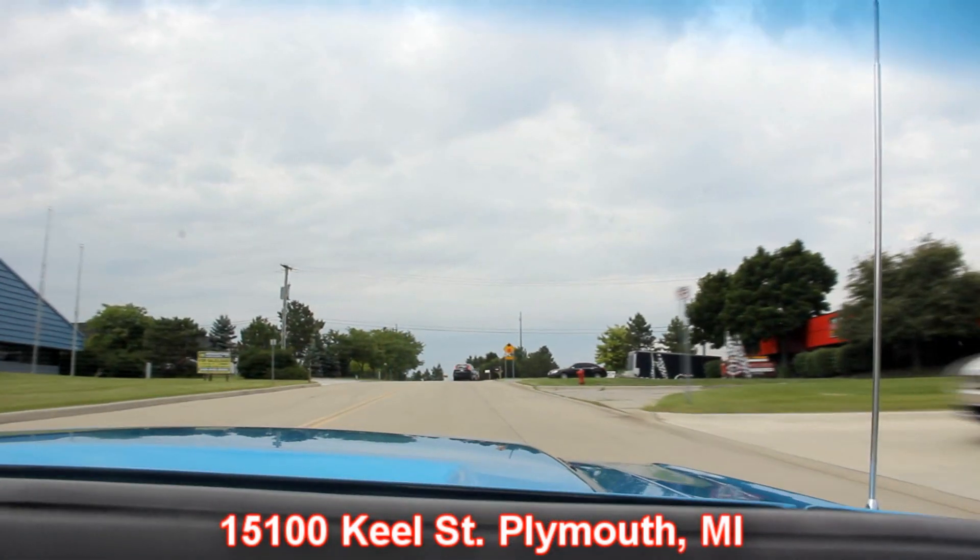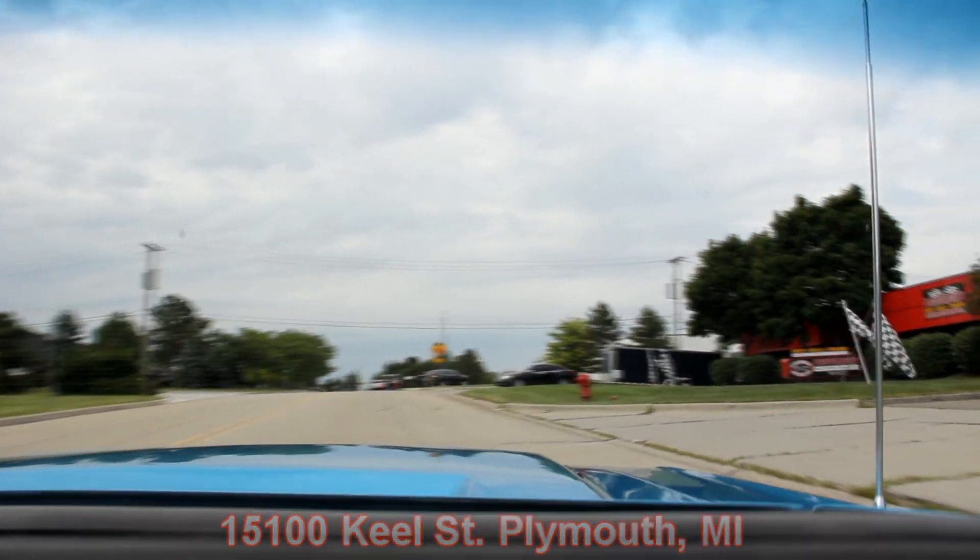We're just outside the Motor City here in Plymouth, Michigan. Our address is 15100 Keele Street in Plymouth, Michigan. We've got 30,000 square feet of indoor storage and over 130 cars for sale here. We've got a bunch of hot rods out today. Give us a call and let Vanguard Motor Sales put your dream in your driveway.